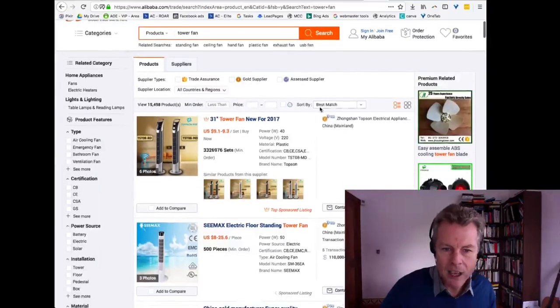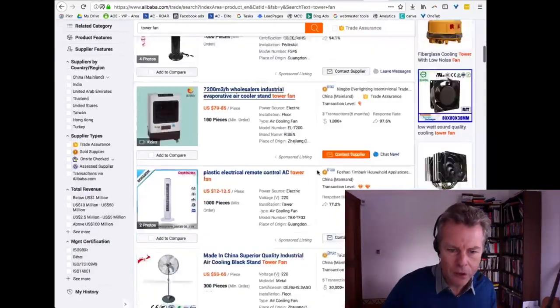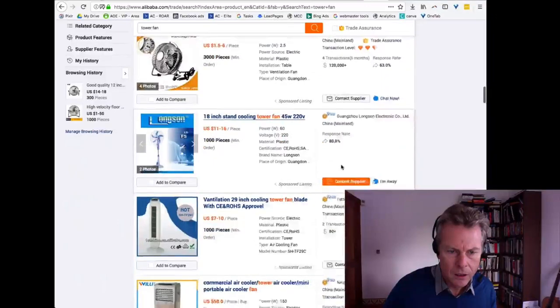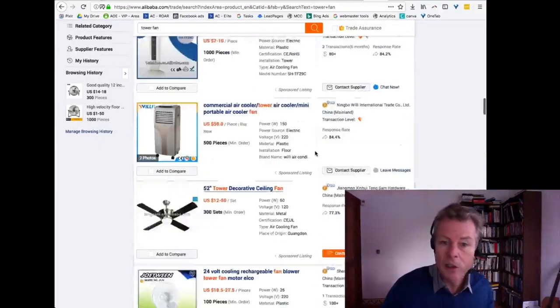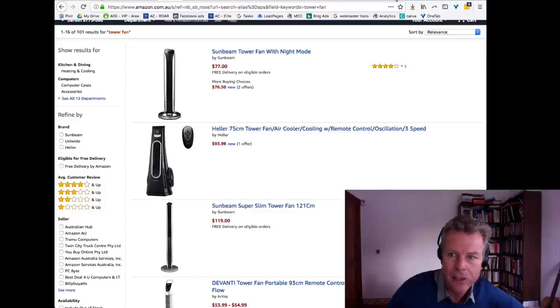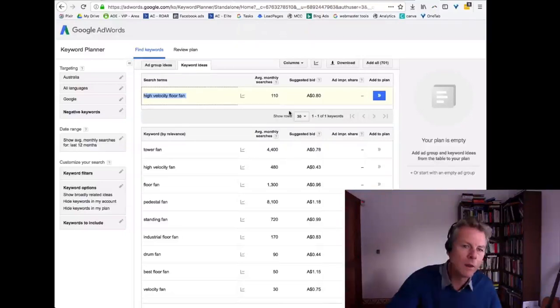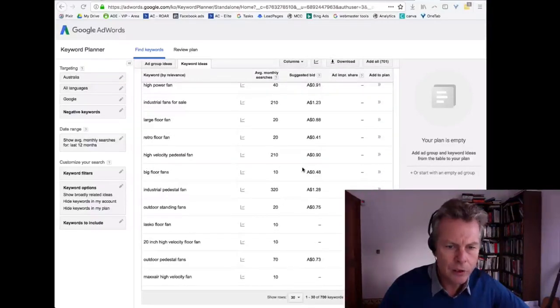We can buy tower fans no dramas on Alibaba, at good prices and in good volume. I can buy 100 pieces. So we know we can source those too — and maybe that's actually the better option, because there's so much higher search volume for tower fans than for high velocity floor fans. Only putting it to a test would confirm which is better.